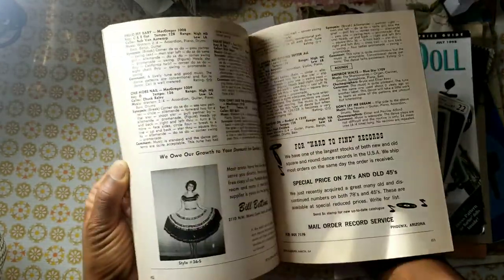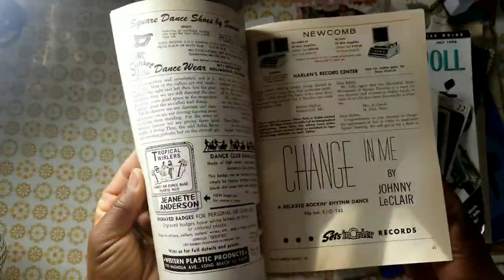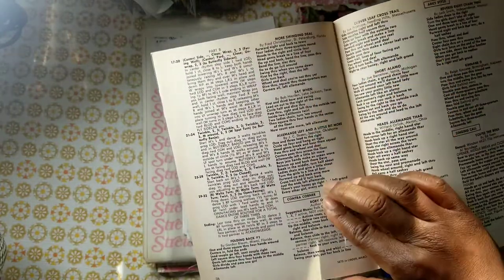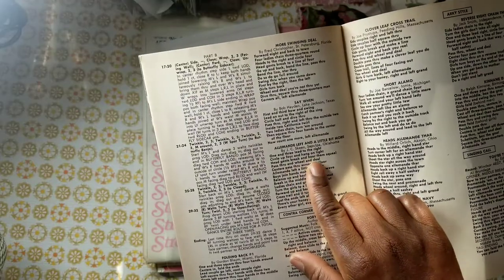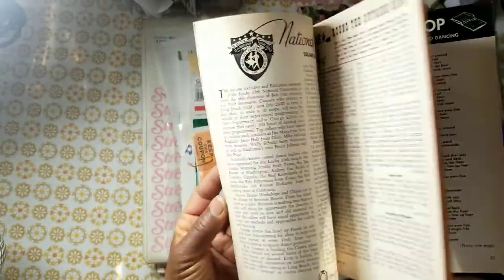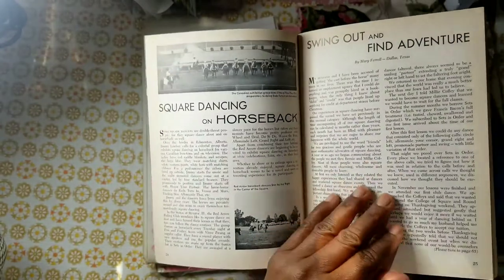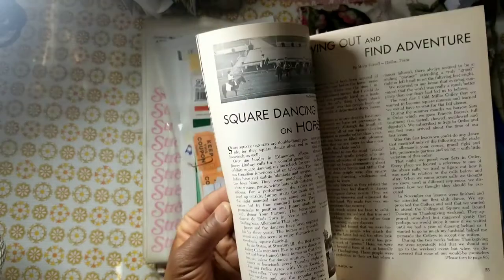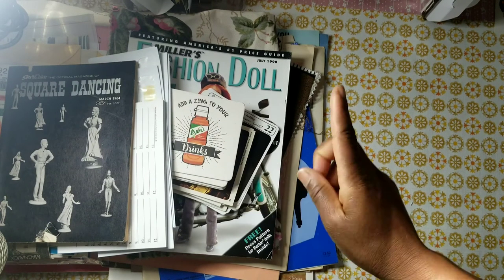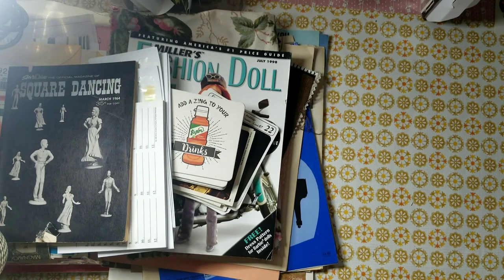Is square dancing still popular? Look at that pretty dress! The magazine includes different dance techniques with written instructions — it tells you step by step how to do the moves. There are also pictures showing how to square dance. I thought this magazine was super cool.